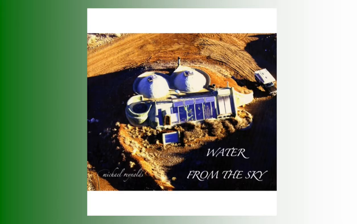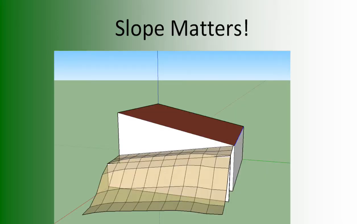Water from the Sky is another book that Michael Reynolds wrote, talking about how to collect and filter water. That works to a certain extent, but we have a really long dry season, so we have supplemental water from NTUA. Regarding slope: the earlier design had a big front window facing south and sloping down toward you — they found out that's bad because if it snows, the water evaporates before it melts. But if you face the slope to the south, it melts quickly and fills your cisterns.